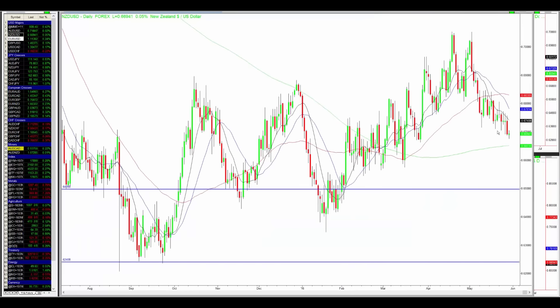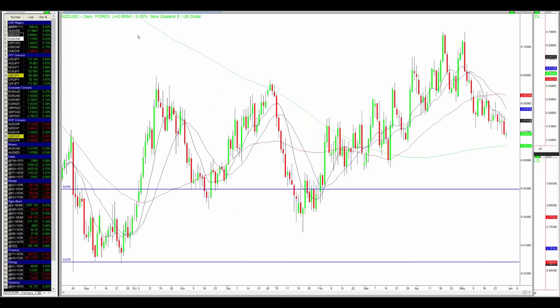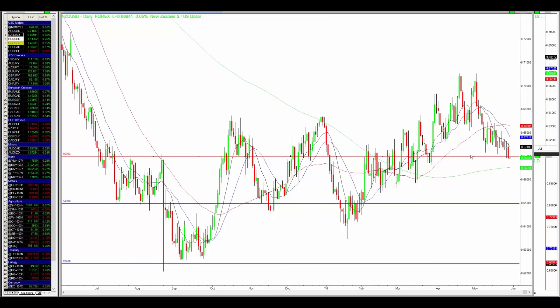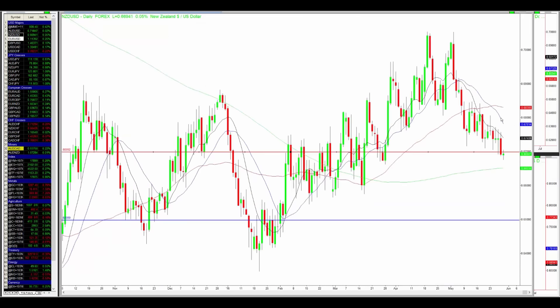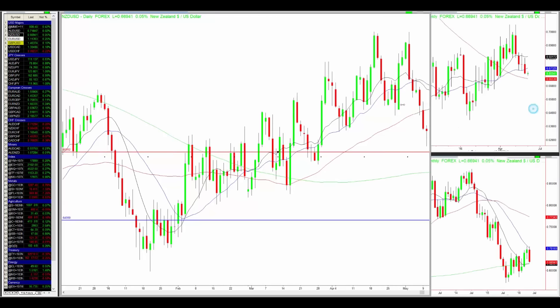Coming down to the daily chart, the trend has turned into a downtrend — the daily price made lower highs and lower lows. The moving averages on the daily chart, 10, 20, and 50, are also already fanning down, which confirms the current trend is very strong. What's more, supporting my potential trade decision is the 0.6700 level — a big psychological level and also a major support/resistance line on the daily chart. It had a strong breakdown last Friday and today the price came back retesting the same level and confirmed resistance again. That's why I'm stalking an entry from a lower time frame.